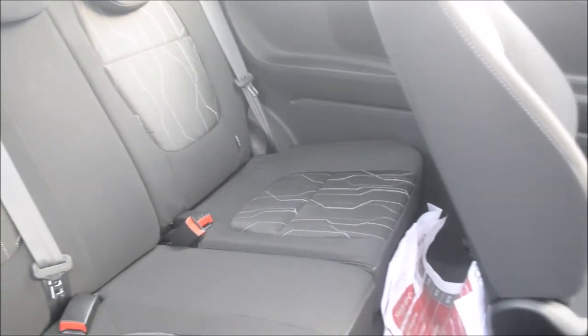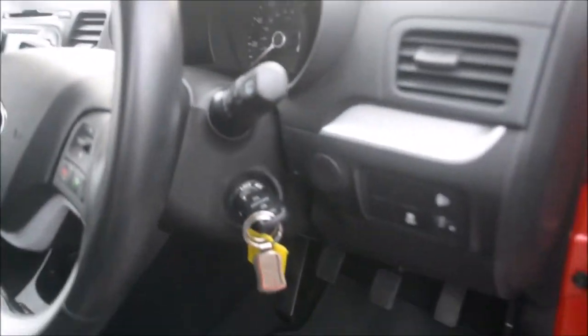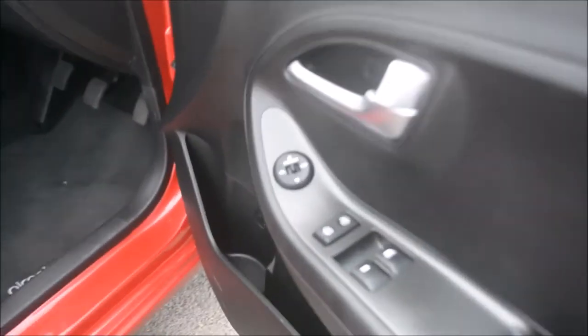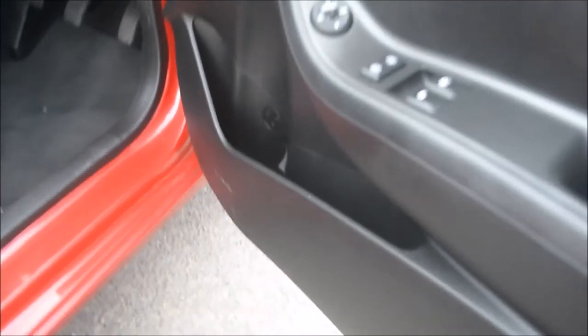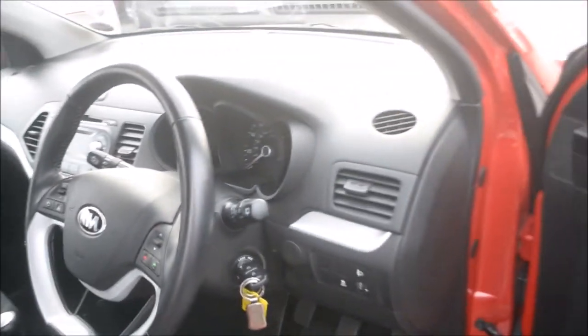There's premium cloth upholstery throughout the car. Coming to the driver's door, we have window controls for both front electric windows — driver and passenger — with locking, and electric mirror control as well. Down here we have storage space in the door for the driver, and the passenger has exactly the same on the other side.